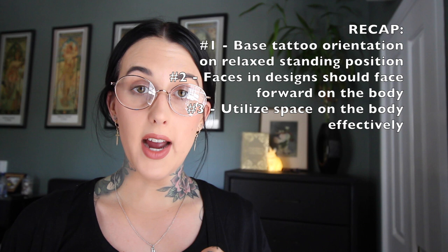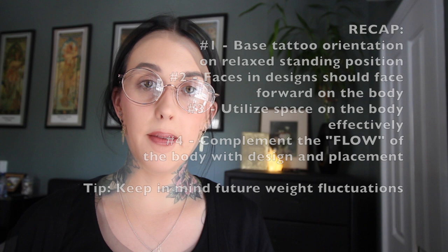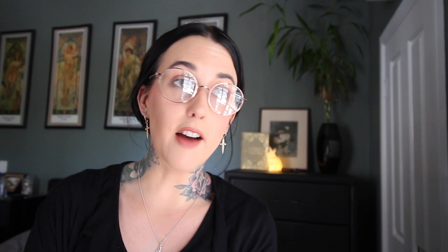To do a quick recap of the rules of placement: up and down is when your body is in its most relaxed state; faces in tattoos should always face forward when possible; try to utilize the entire space available based on your future tattoo vision; follow the flow of the body and muscle structure where possible; keep in mind future weight fluctuations including pregnancy; and most importantly, take into consideration your future tattoo placement. I love doing these videos, so if you have any topics you'd like me to cover, please comment, like, and subscribe — I'll see you next week.